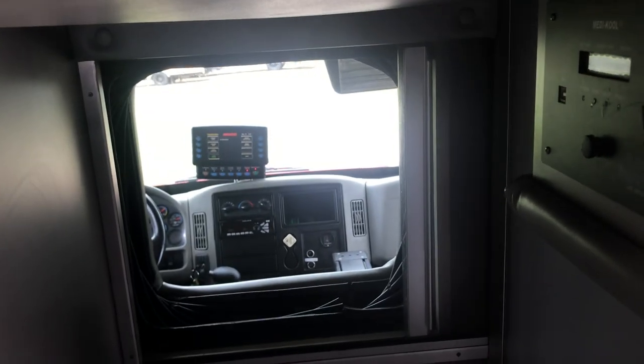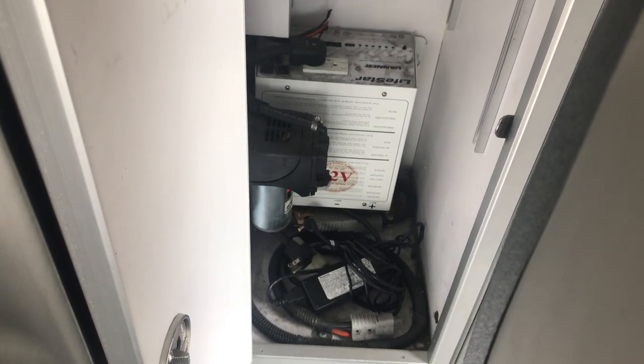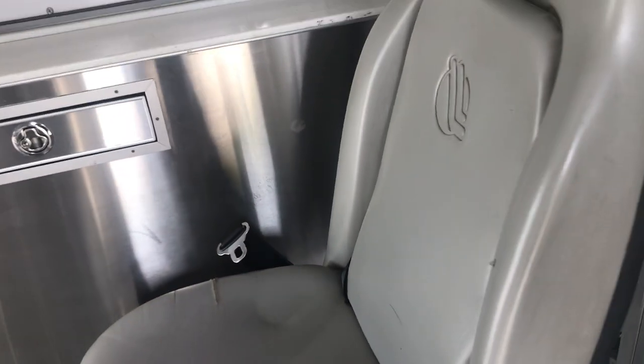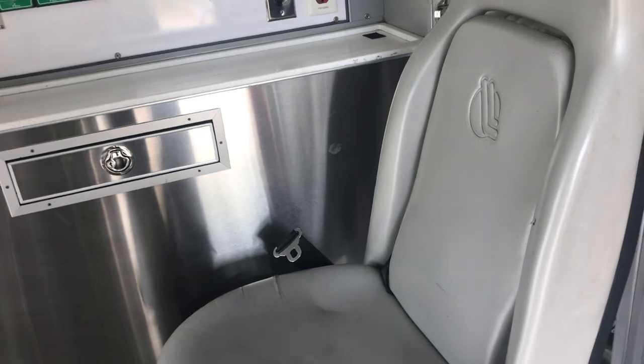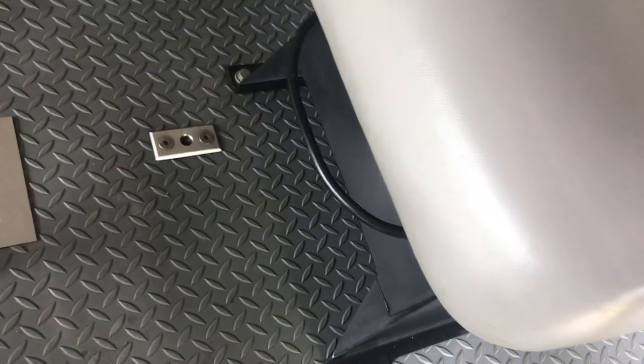There is a pass-through window from the back of the rig to the front. I want to show this compartment because it has the power inverter. There are a total of five seat belts back here — one in this chair at the front of the rig, which actually slides forward and backwards with a little lever.